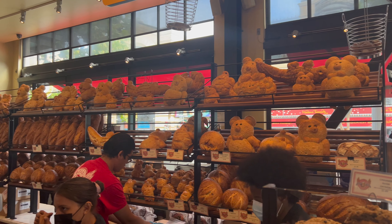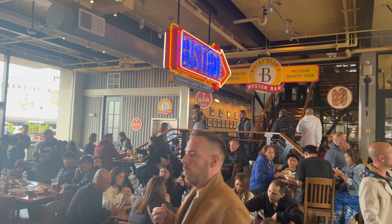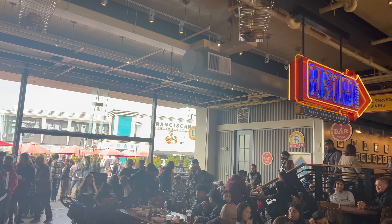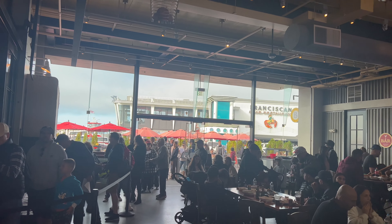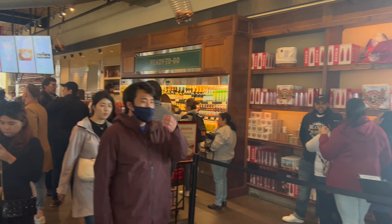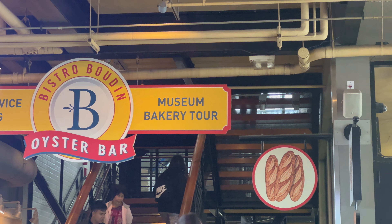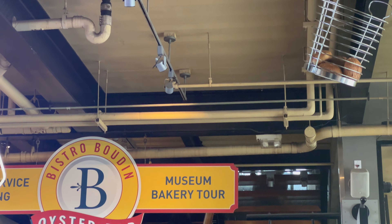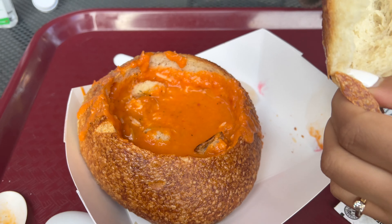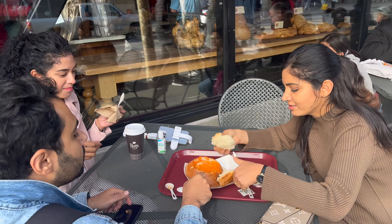A famous thing about San Francisco is the sourdough bread. And what place other than the great Boudin Bakery. We went to Boudin to see if there is a vegan option available. We found that there is a vegan tomato soup served in a Boudin bread bowl. We tried that and it was pretty good. This area is also pretty good to hang out.